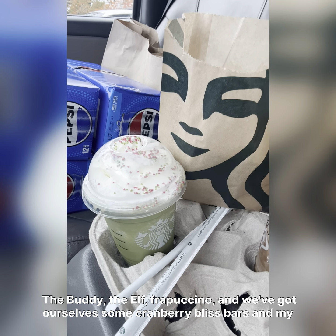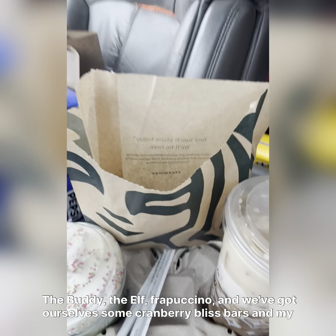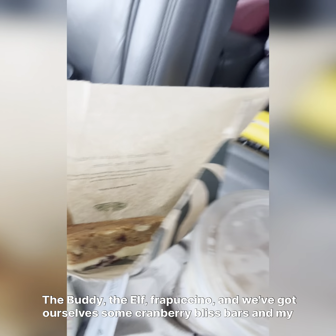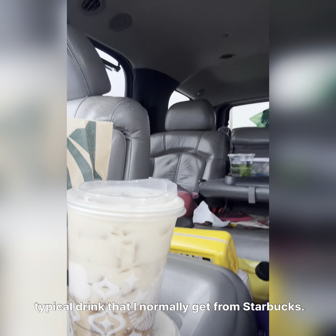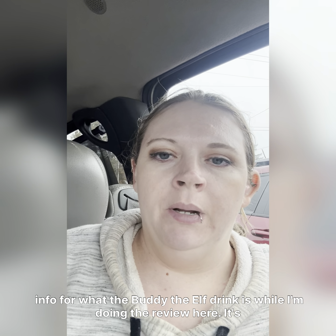Today we've got the Buddy the Elf Frappuccino, some cranberry bliss bars, and my typical drink that I normally get from Starbucks. I'll go ahead and pop up the info for what the Buddy the Elf drink is while I'm doing the review.